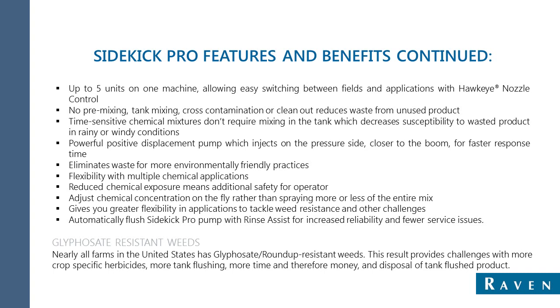More access to multiple chemicals in one pass means operators can dial in the precise mix of different applications tailored to the application needs of a particular field. If time is money, the Sidekick means money in the bank when time is saved on mixing, cleaning, and changing between products.